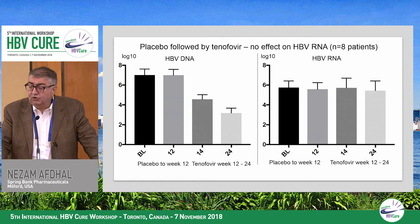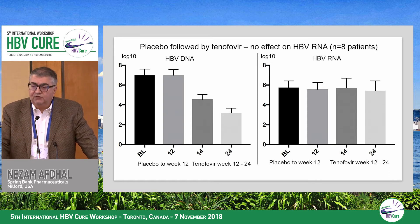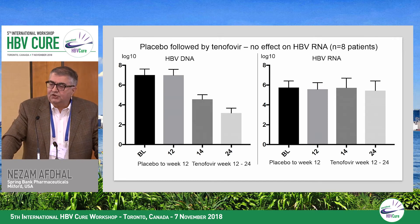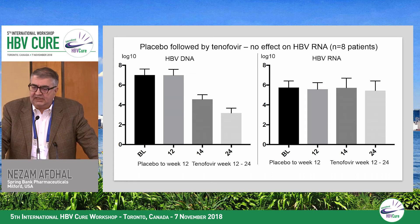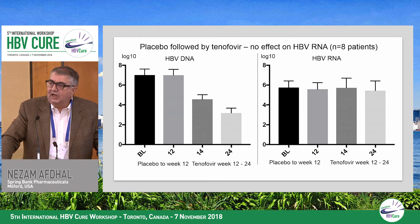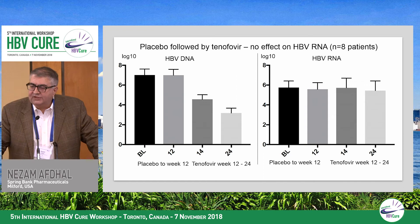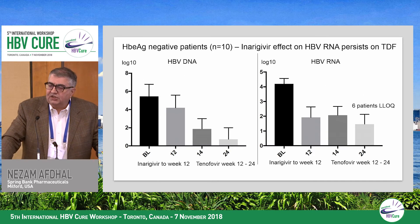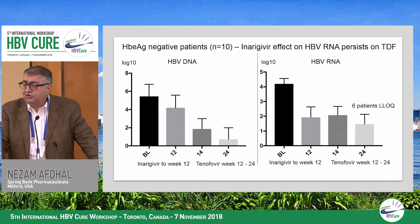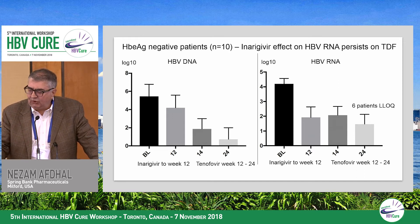One of the nice things about this study is that it's placebo-controlled and has a switch component, so you can look at the effect of nucleotides on responses. Placebo patients show a standard 3-log DNA reduction in 12 weeks after switching to tenofovir, but very little RNA response. In E-antigen negative patients, both DNA and RNA responses occur on inurigavir alone between baseline and week 12. When switched to tenofovir, this response is enhanced and many patients go below the lower limit of quantitation, with the RNA response persistently declining rather than rebounding.